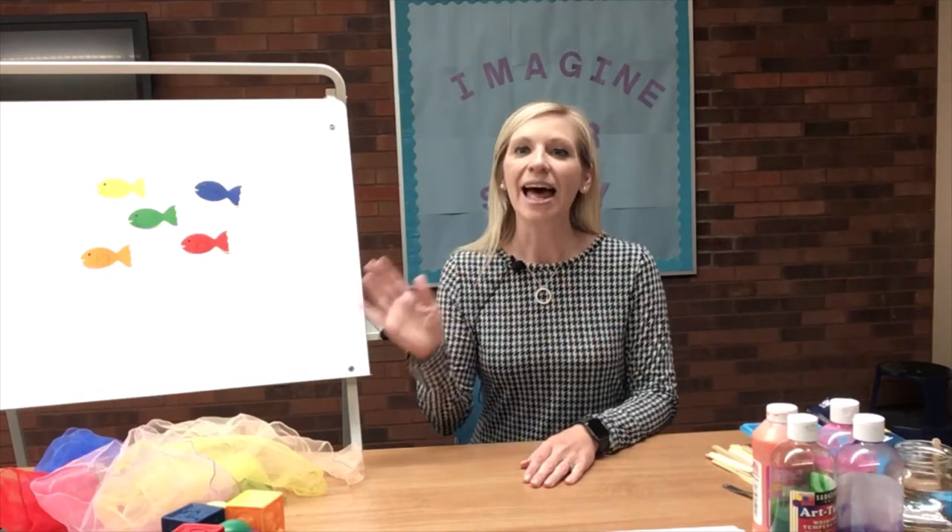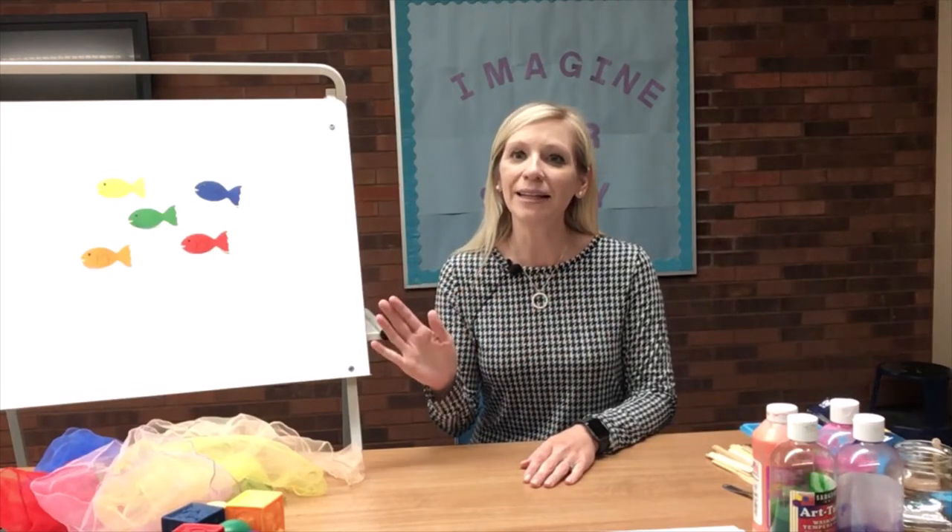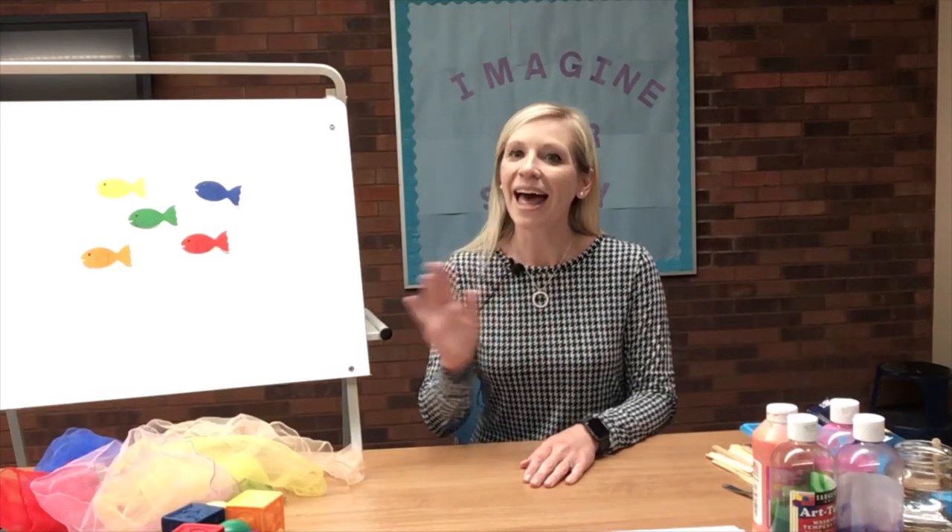Hello friends, hello friends, hello friends, it's great to see you here. Hello friends, hello friends, hello friends, it's great to see you here. Hello friends, it's great to see you here today.